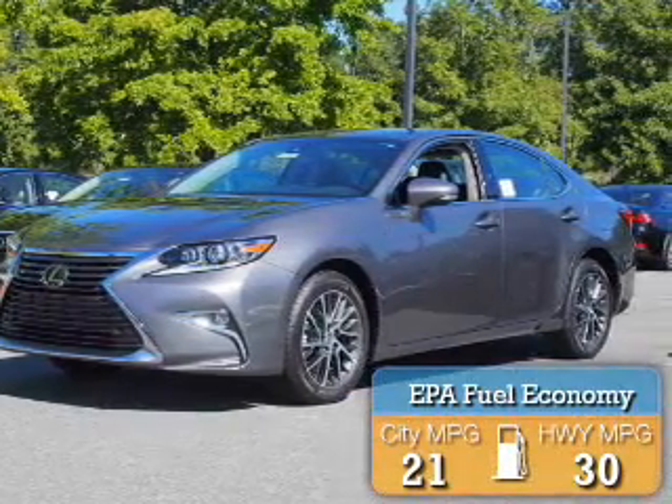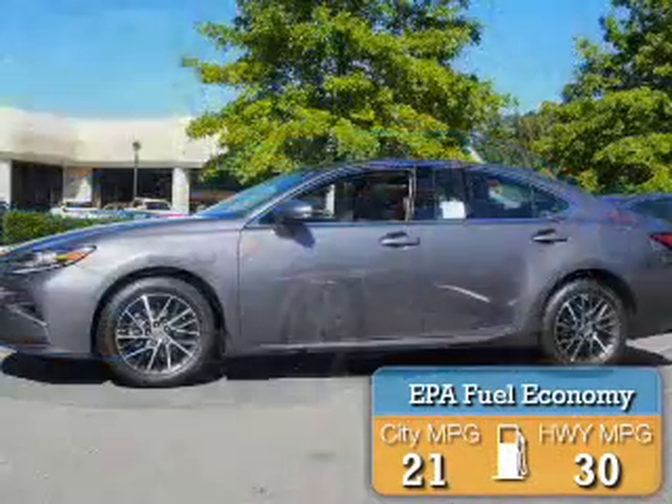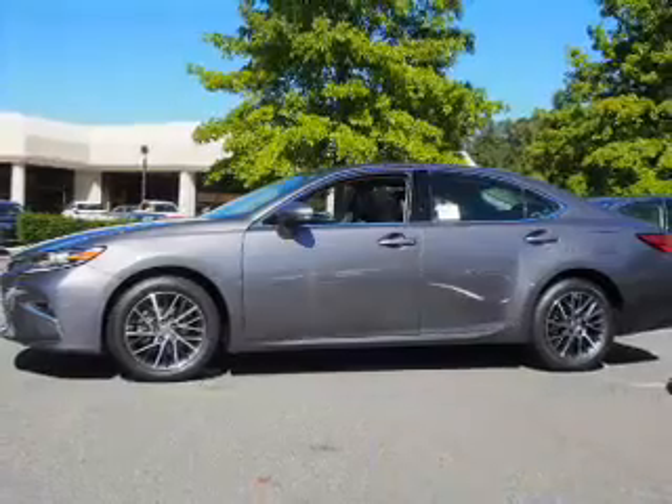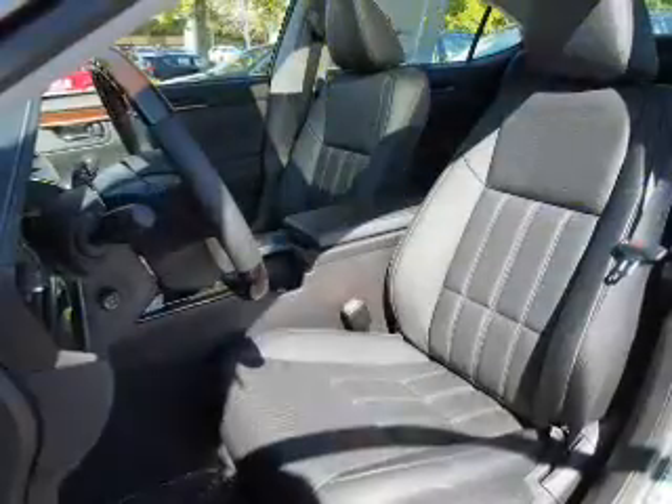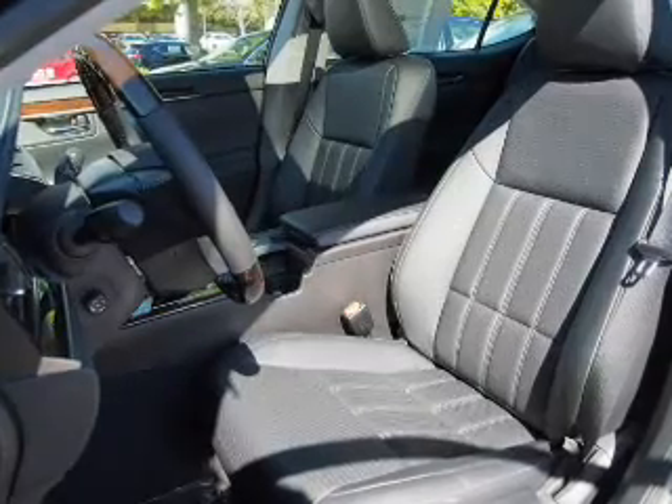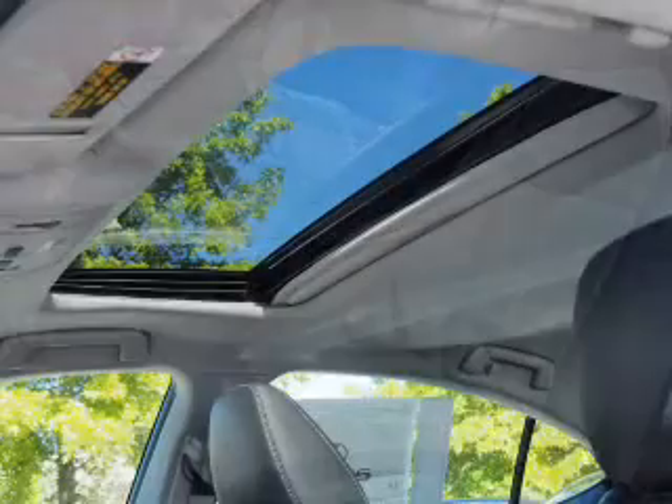Great fuel efficiency saves you money by requiring fewer trips to the gas station. The features include a power sunroof, electric trunk, auto dimming mirrors, an alarm system, and keyless entry.